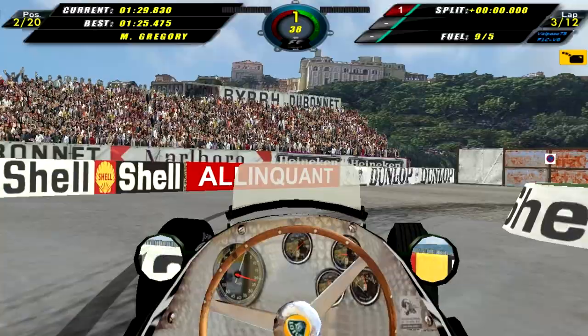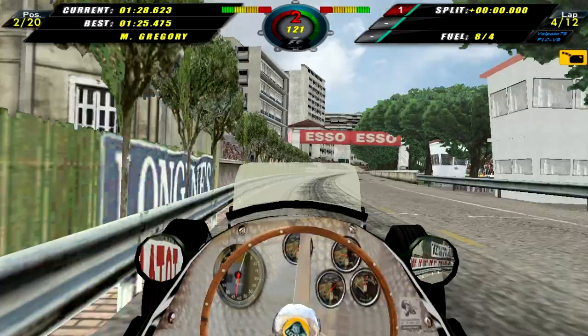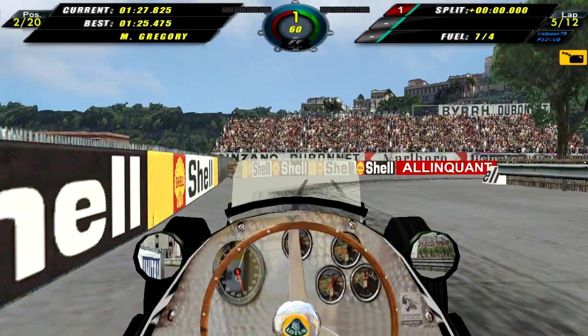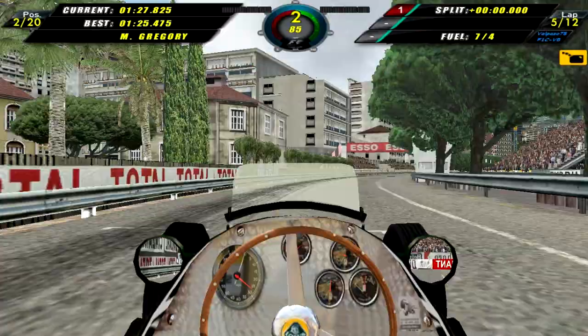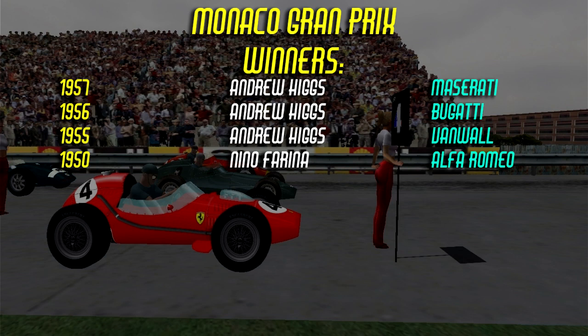Here we are in qualifying, coming around to post the first lap of the session — a 129.8, not a very good lap. Hopefully we can improve a little bit, and we do, setting a 128.6. I kind of hit the wall there but the car is still intact, so we try to beat that time. Finally we set a 127.8. I tried to improve further but unfortunately couldn't — any faster and I would have started hitting walls.